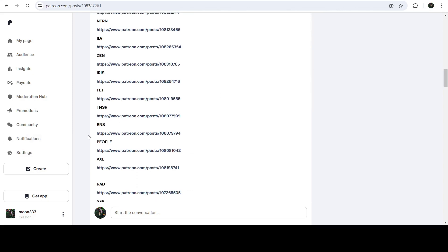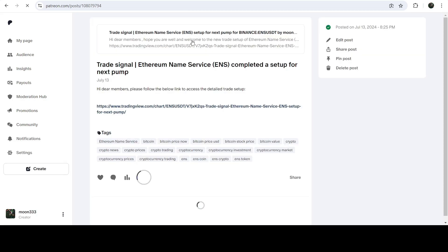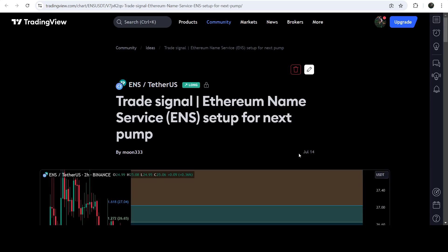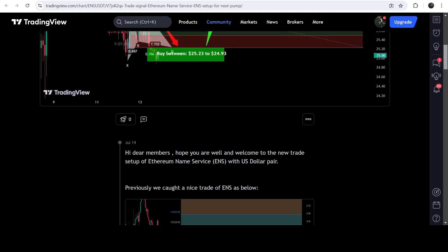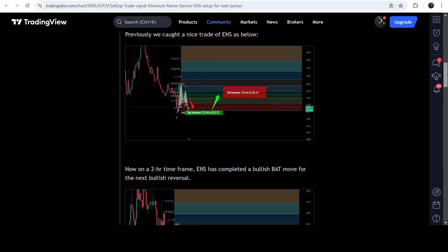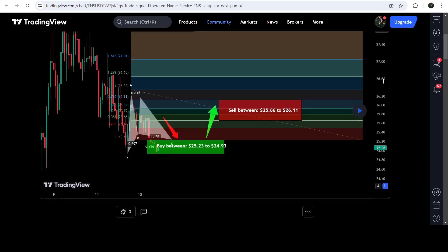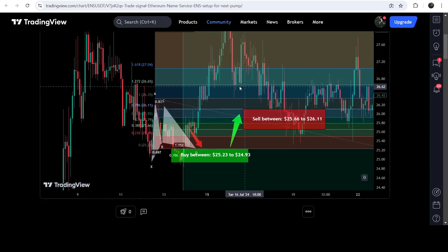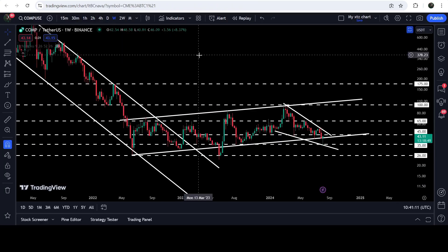For example, this is the trade setup for Ethereum Name Services. You just need to click on the link for the trade setup and it will take you to the TradingView chart. On this chart you can see when I shared this signal — this trade setup was shared on the 14th of July 2024 — and you can also view the complete trade setup, including the buying zone, sell targets, and stop loss. Clicking the button will show you how the price moved up from the buying zone and rallied to the sell targets.